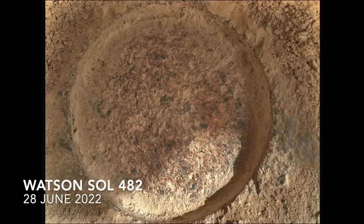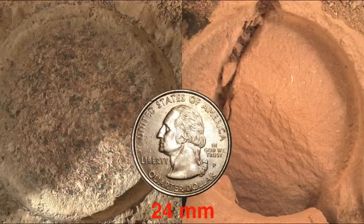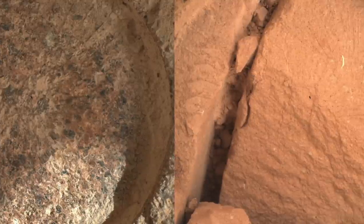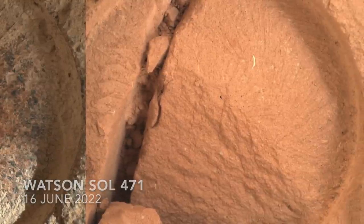Here's a comparison with one of the much finer grained rocks that was crushed, and a quarter for scale. Coarse sandstones can collect organic matter, but they aren't good at retaining it over billions of years. Mudstones are.